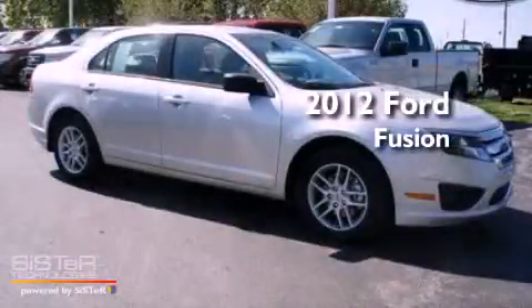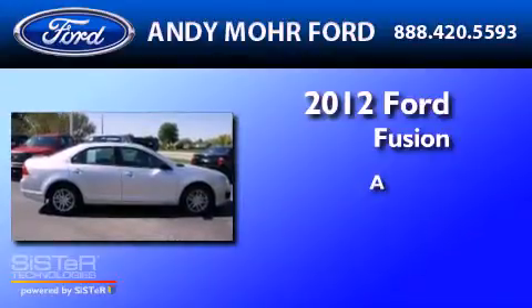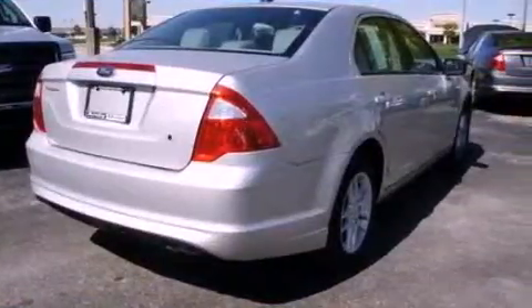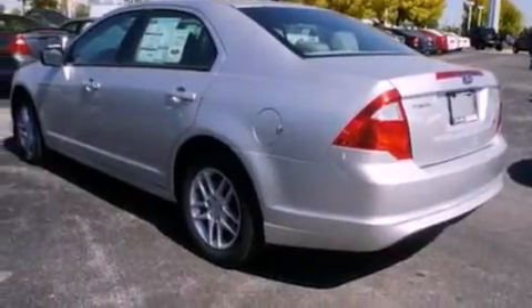This is a brand new 2012 Ford Fusion. Its top features include cruise control, full power accessories, a rear window defroster, and a CD player.